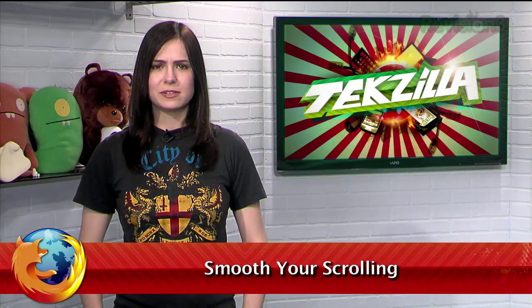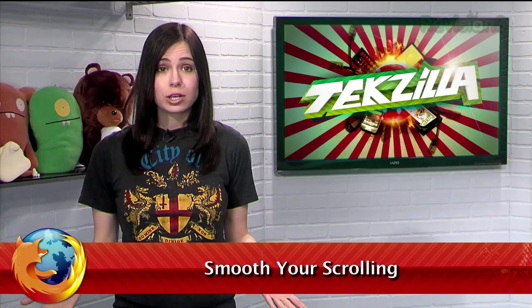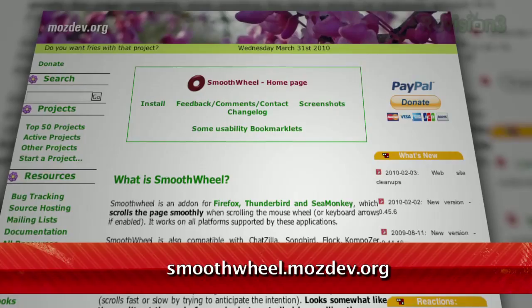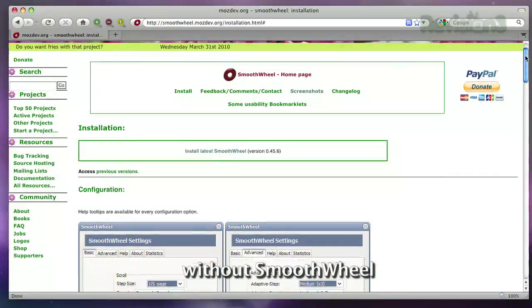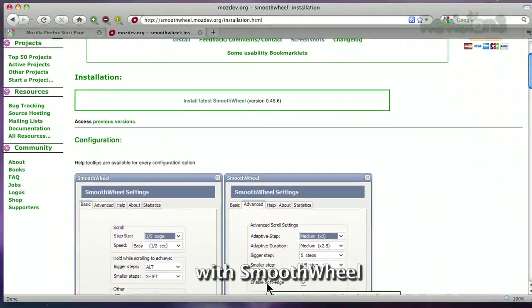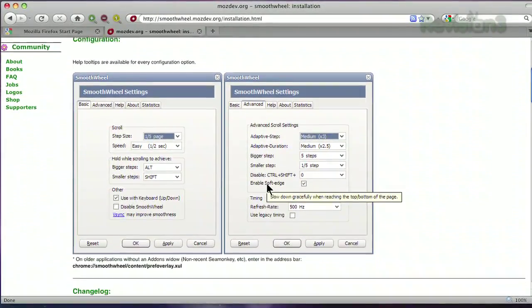Do you have problems reading a website while scrolling because it's just too jerky? It can depend on what kind of mouse you have and how smooth its scroll wheel is, but why not take that out of the equation? Just head on over to smoothwheel.mozdev.org and download the Firefox plug-in. No matter what kind of mouse you have, you'll always get the smoothest scrolling motion possible, making it a breeze to scroll through a website and read it at the same time.